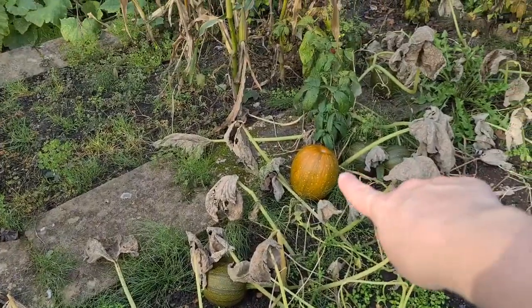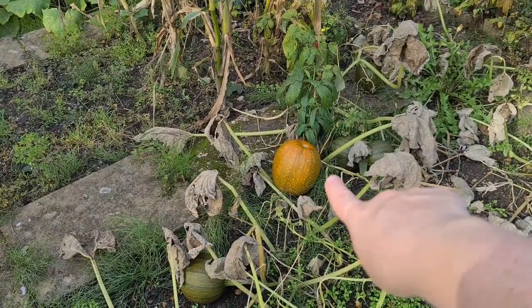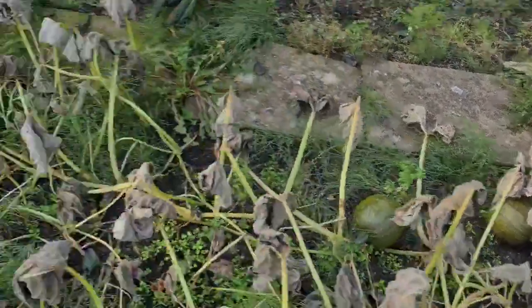That is a fantastic specimen of a pumpkin and I'm very happy with it, because all I'm ever used to is tiny tiny ones — and that is actually decent.